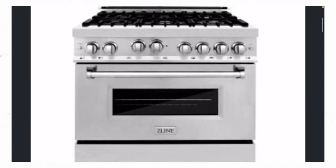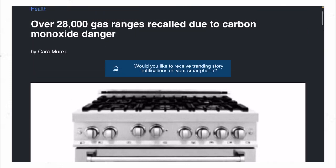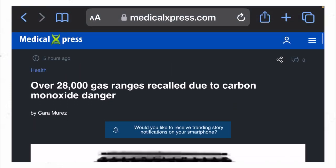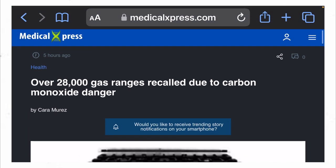Y'all let me know what y'all think about this brand of stove being called back for carbon monoxide. These people — y'all let me know what y'all think, and I'll see y'all in my next video. This is just crazy.